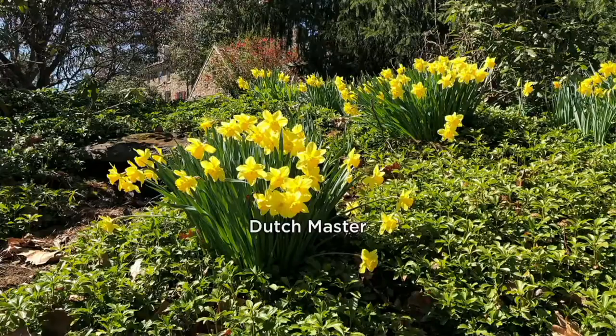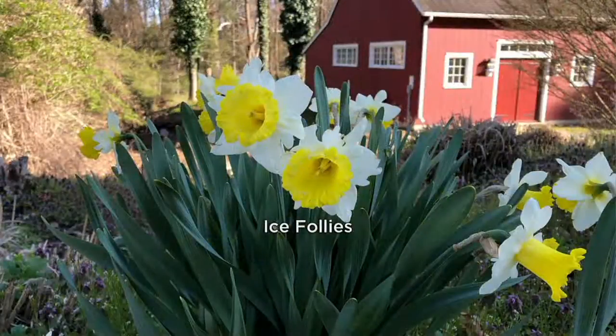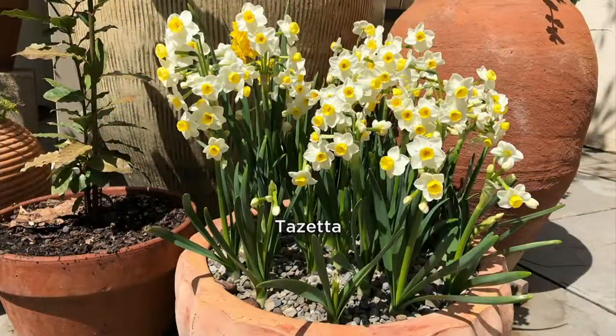Daffodil collection. So daffodils — are they the first flower we see in the springtime? Almost. Maybe the first flowers we notice. You know, unless you're in the know and you've picked up our 50-piece collection with the crocus and the glory of the snow.